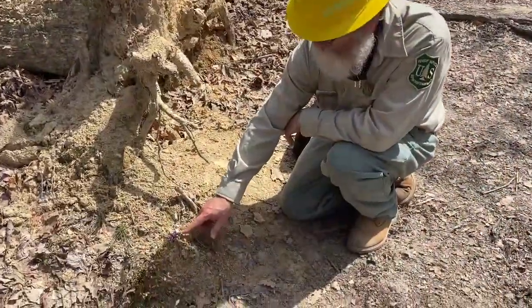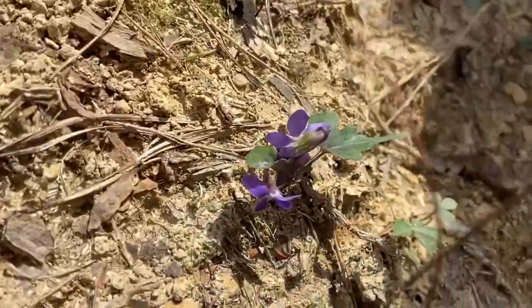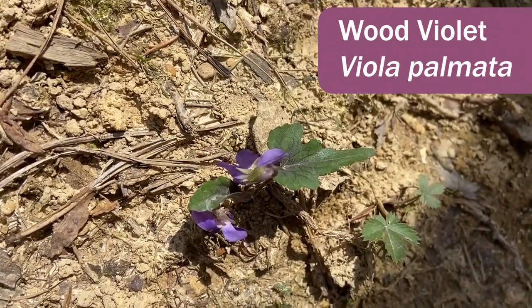We're still up on the ridgetop, kind of high and dry, and this is against the base of a tip mound. This is Viola palmata — a pretty violet.